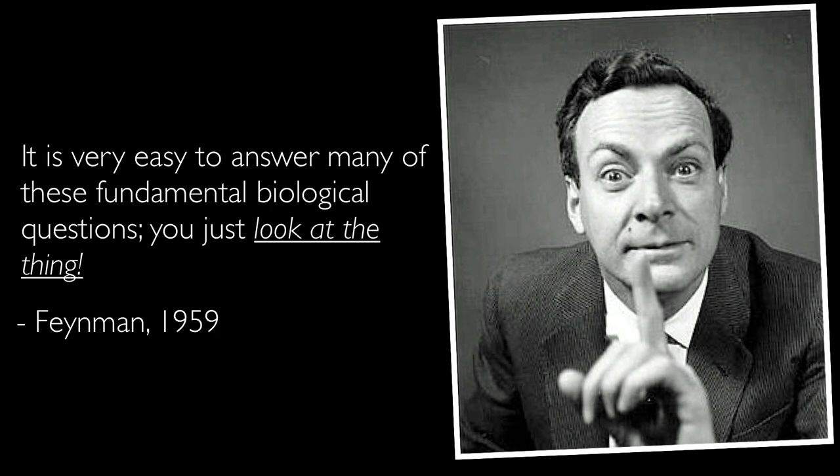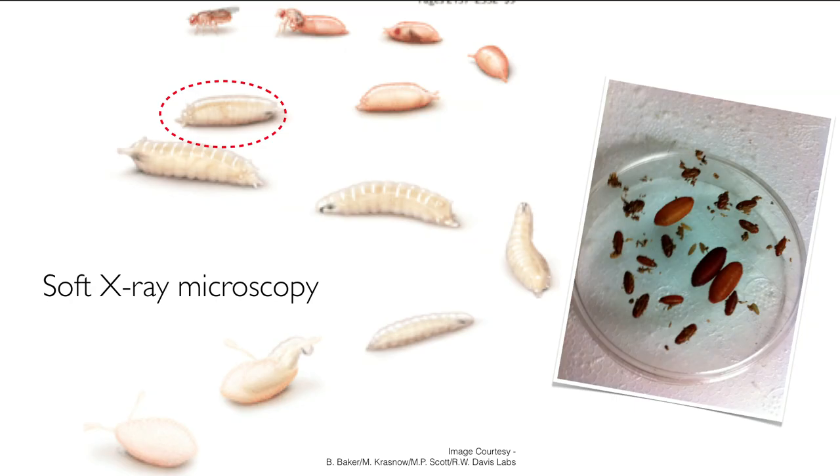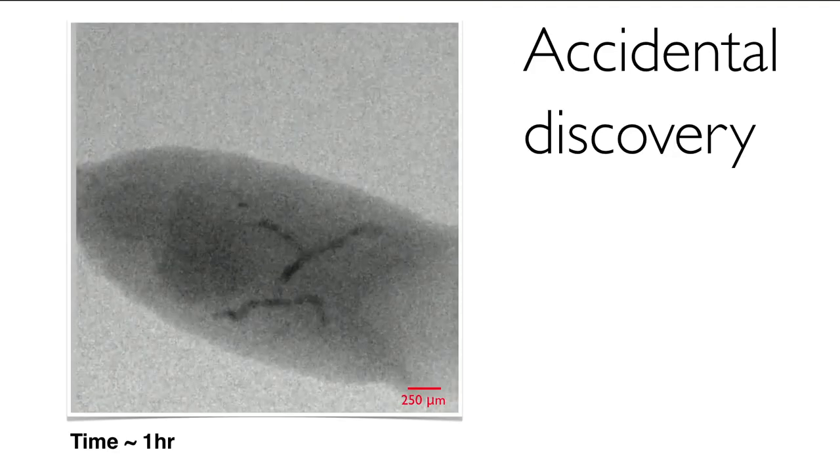So when you have a hard problem, you look at this wise man, and he said something I find really funny: 'It is very easy to answer many of these fundamental biological questions — you just look at the damn thing.' And so that's what we did. We figured out a way to build soft X-ray microscopes that can actually visualize inside these tissue structures. And this was an accidental discovery for me — this is the very first time I had a moment of discovery.